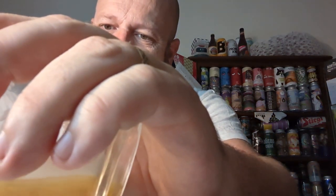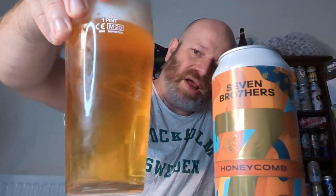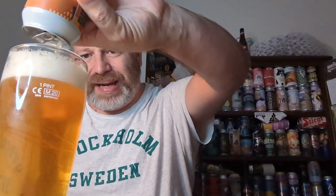Does it smell of honey? Not necessarily — there's a sweetness, but not really honey. Let's pour it out and see what it's all about. It looks honey gold in colour — I'll give them that. There we go. Beer in a glass — loads of carbonation, honey gold in colour, and a bit of head dissipating to nothing.